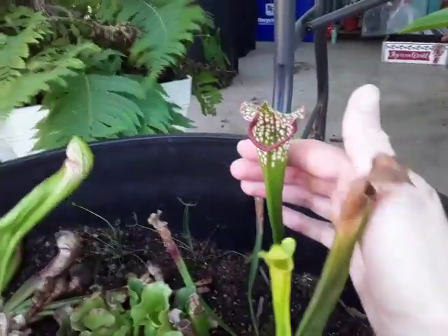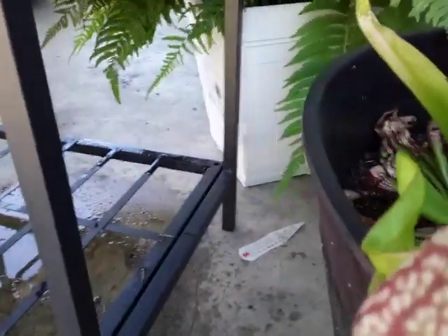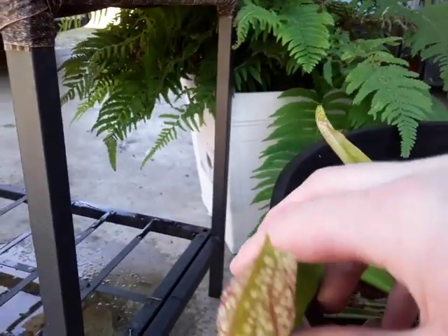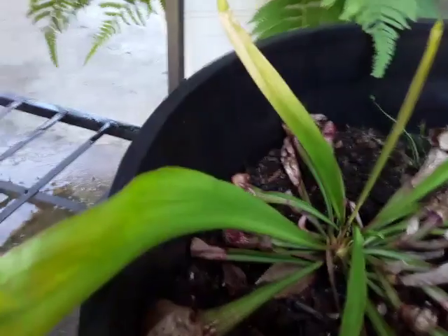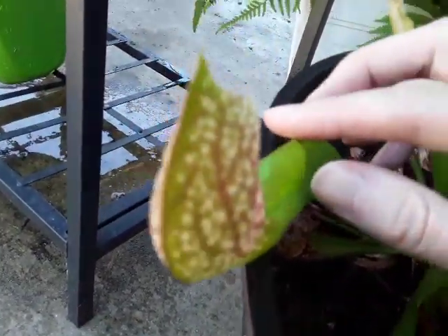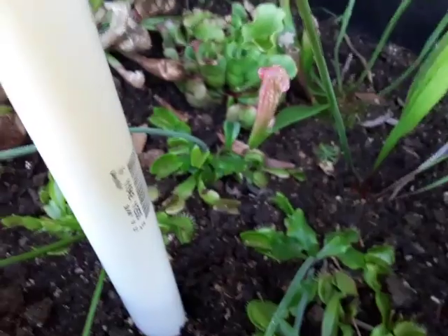This guy here looks like a leucophila type or a hybrid — I'm not completely sure. And this guy here is definitely a hybrid: a scarlet bell. It looks like it's got some Sarracenia in it because it's so low-facing to the ground. It looks like it may have some leucophylla in it because of the windows right here.